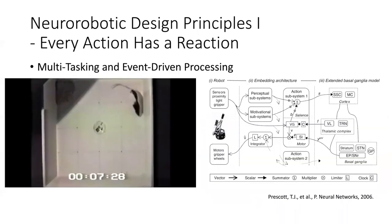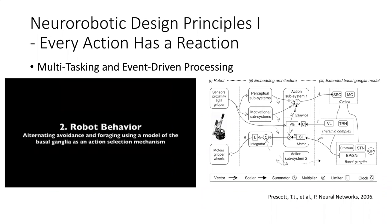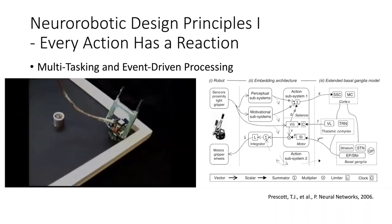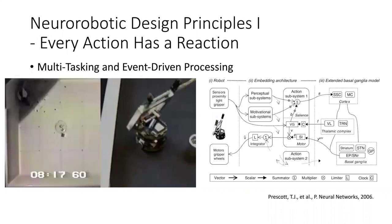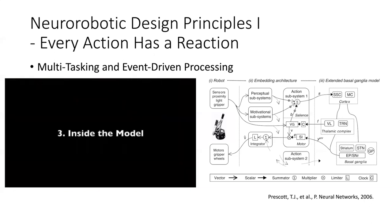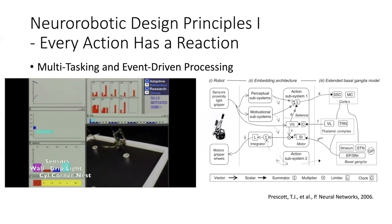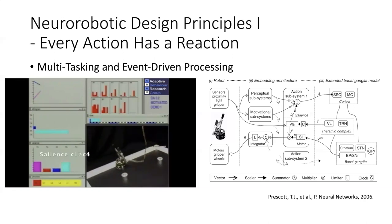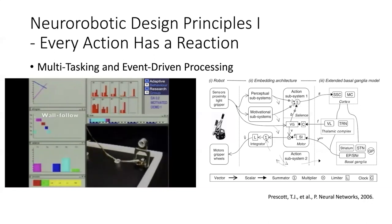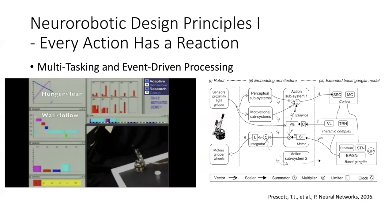Lastly, for this first level, there's multitasking and event-driven processing. The brain is not working in serial — it's a highly parallel processor. Work by Prescott's group showed a rat doing the open field test: initially on the walls, but once comfortable, exploring the middle and picking up things. This was modeled on basal ganglia, which responds to both sensory events and internal motivations, taking the appropriate action depending on these events. This parallels the subsumption architecture proposed by Rodney Brooks.